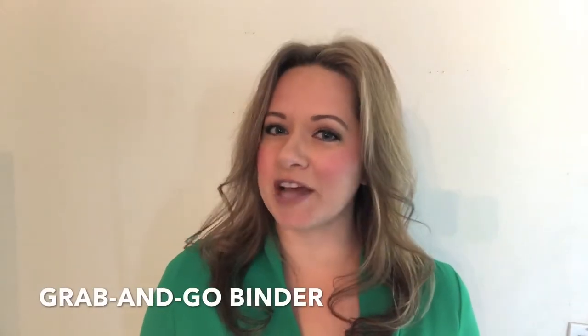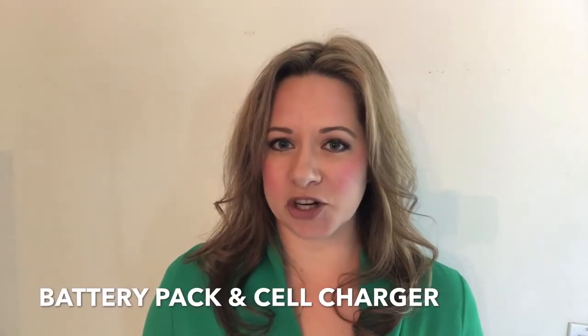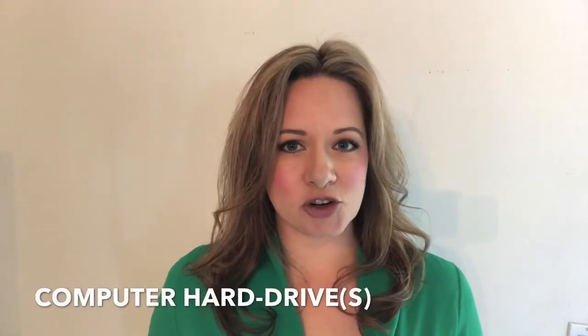Here are some examples of things to include on your list: your 72-hour kit if you have one, your emergency binder which is now prepared, a portable battery charging pack and charger for your cell phone. If you have children, their electronic devices and chargers, any external hard drives for your computer, your house and car keys, a jacket, your purse or wallet.